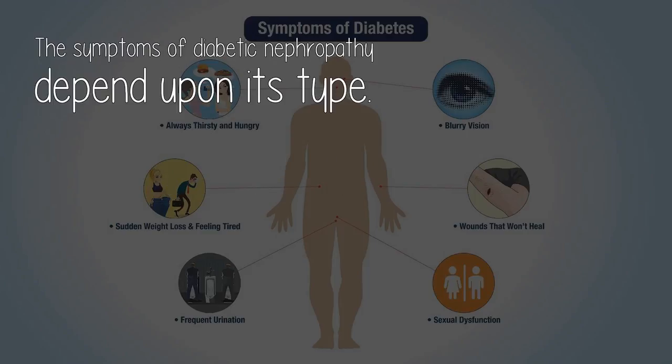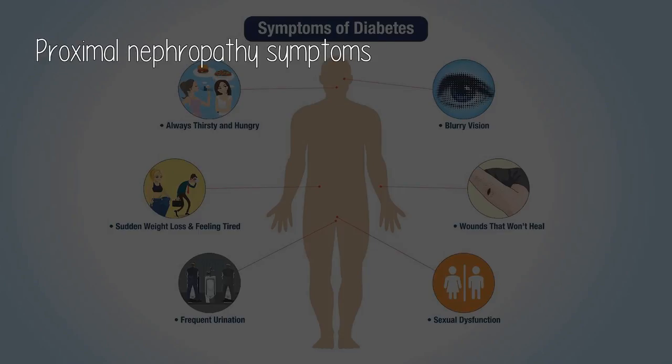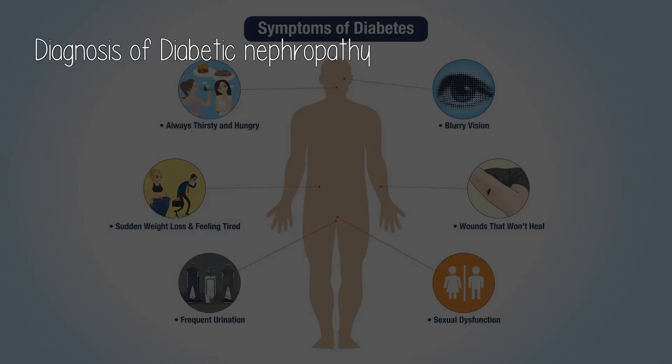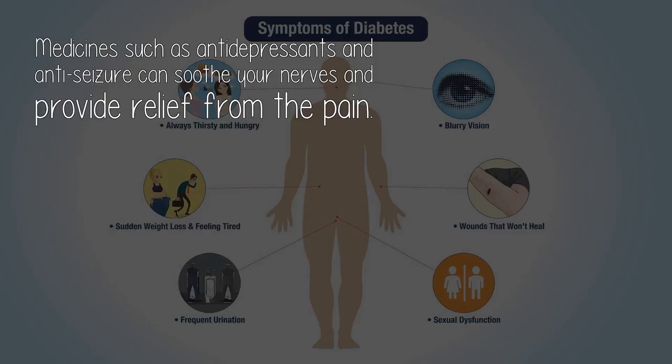The symptoms of diabetic neuropathy depend upon its type: focal neuropathy symptoms, proximal neuropathy symptoms, peripheral neuropathy symptoms, and autonomic neuropathy symptoms. Before starting the treatment, the doctor will conduct a thorough physical examination, which includes heart rate measurement, blood pressure, and body temperature. A doctor may also ask questions related to your medical history and symptoms. After that, a doctor will order diagnostic tests such as blood test, urine test, CT scan, or MRI. These tests will help your doctor know the exact condition of your disease. Medicines such as antidepressants and anti-seizure can soothe your nerves and provide relief from the pain.